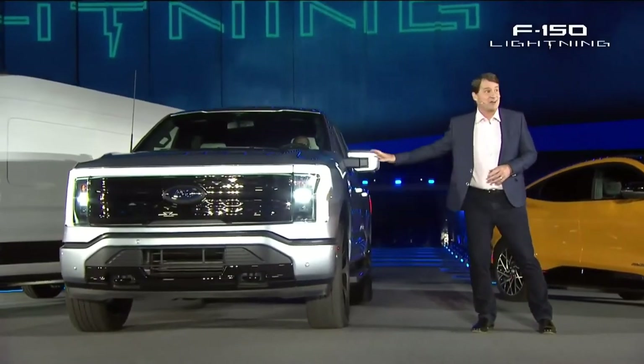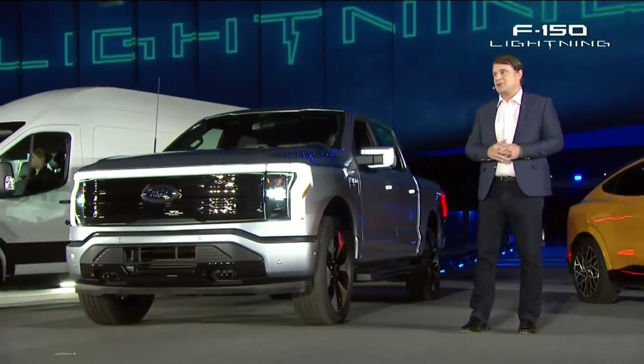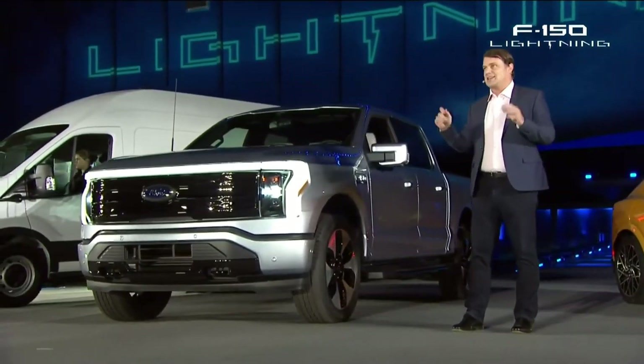For more information and to reserve your F-150 Lightning, go to Ford.com. It'll only cost you a hundred bucks to make a reservation. Thank you for sharing this incredibly special evening with all of us. Good night, and thank you.